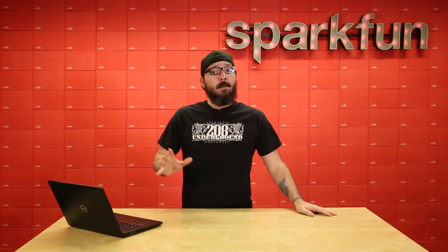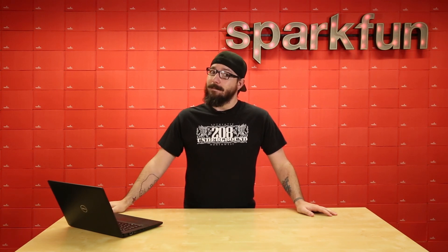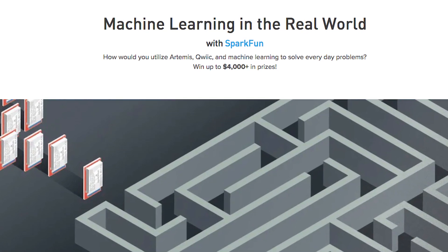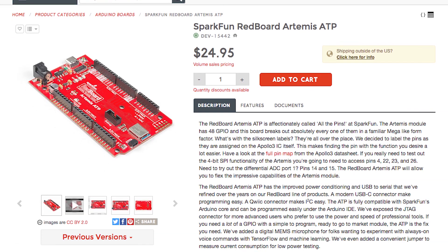Now there are a couple of rules and regulations that we need to go over, so let's jump into those and we'll show you what we got. In order to take part in the machine learning in the real world competition, you will need to make sure that you use the SparkFun RedBoard Artemis ATP.